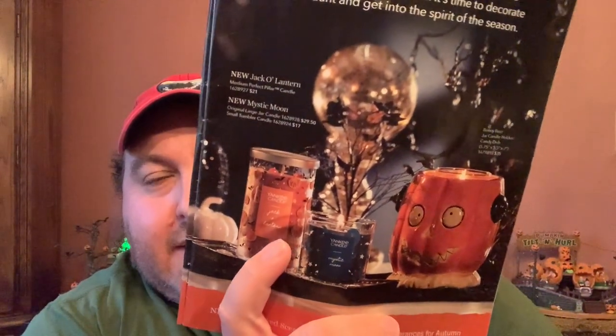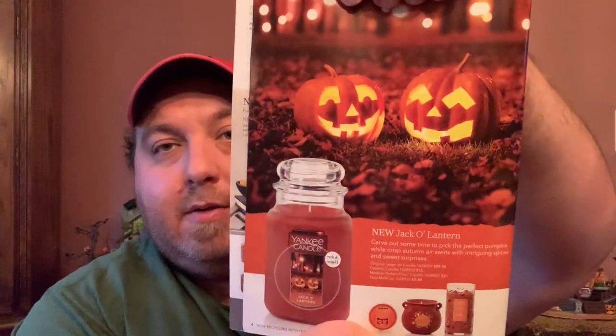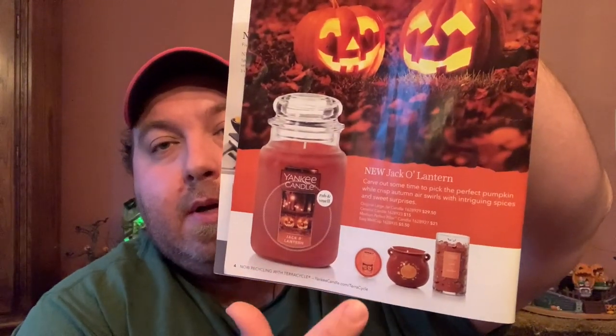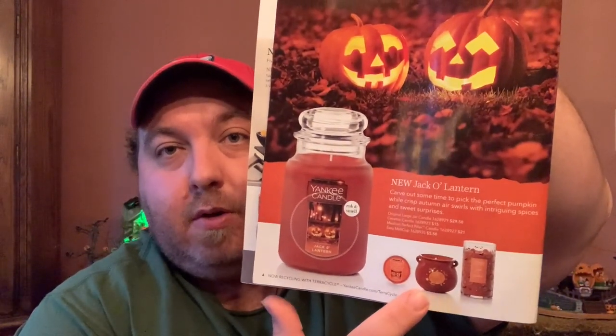Here are the next items: we have a Mystic Moon small tumbler, a Jack-o-Lantern small pillar, and a Bony Bunch candy dish — that's the one they have every year, normally at a special price with purchase, so that's probably what it'll be again. The catalog says 'Your Halloween home — just fright fragrances and unique characters bring in the tricks and treats.' Next up is a full-page ad for Jack-o-Lantern: 'Carve out some time to pick the perfect pumpkin while crisp autumn air swirls with intriguing spices and sweet surprises.' Five formats this year: large jar, milk cup, awesome cauldron, pillar, and small tumbler.